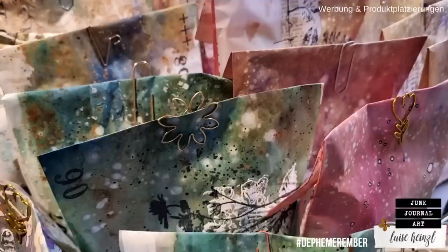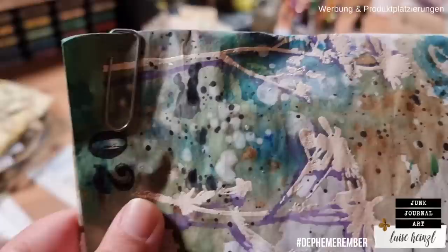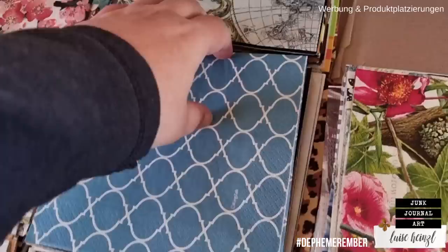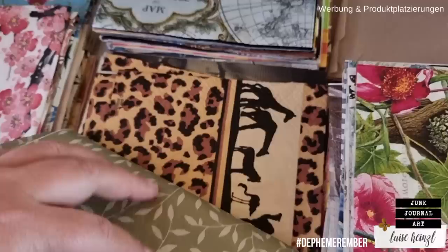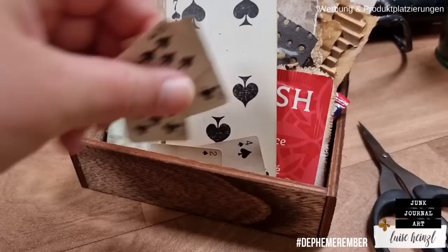It's day two of Defemeremba, your daily ephemera inspiration in December. Every day from December 1st to 25th, there's a new prompt from our prompt list that we use to create an ephemera for our junk journal. My name is Luisa Heinzel and I'm very happy that you are joining today. This series is a collaboration with my dear friend Barbara at 49 Dragonflies. That means you get two videos every day to watch, and there will also be a giveaway.